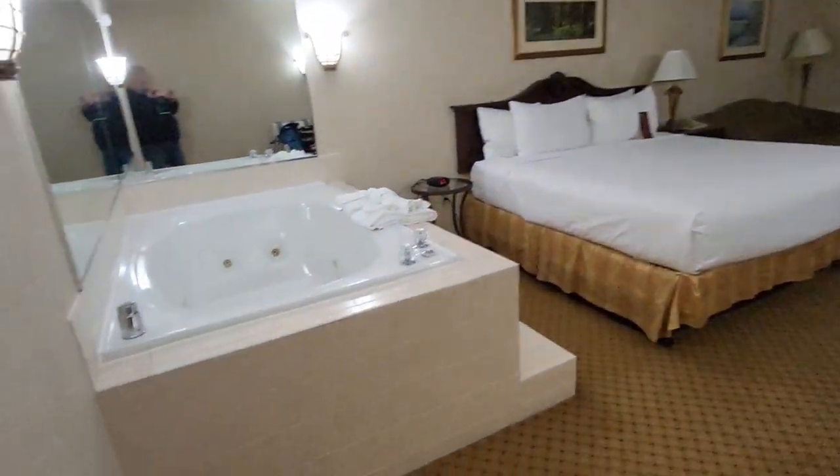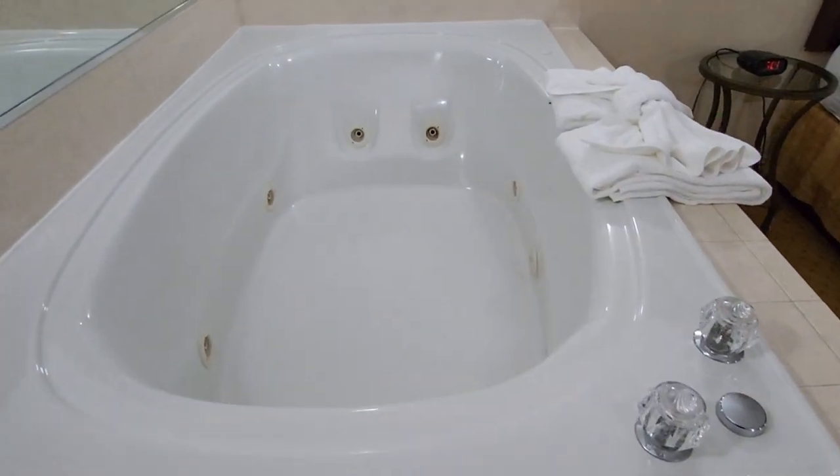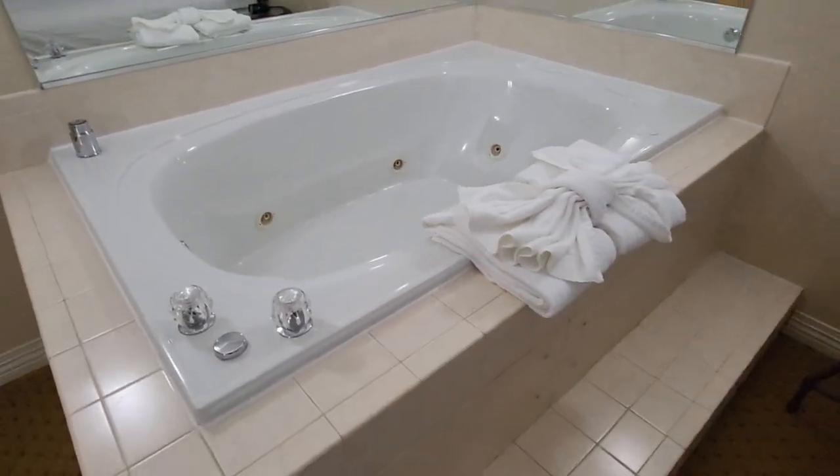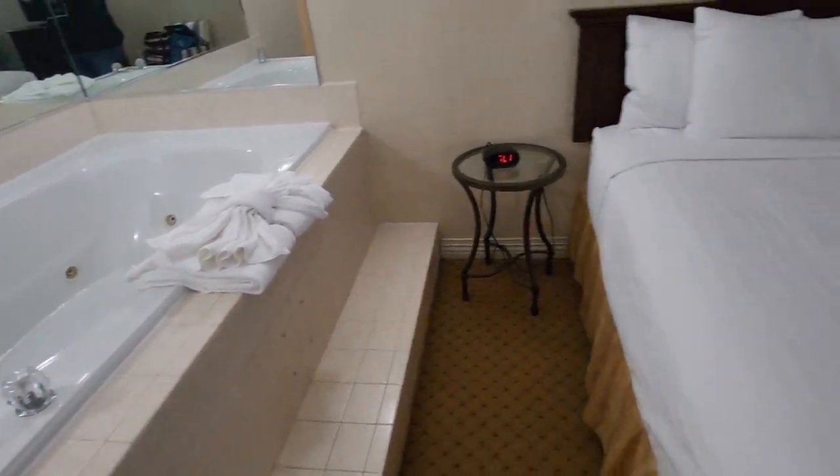You've got a jacuzzi tub, which looks very nice. And we also have a king bed, which is very nice.